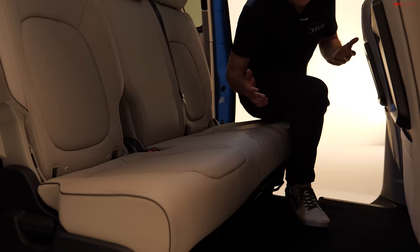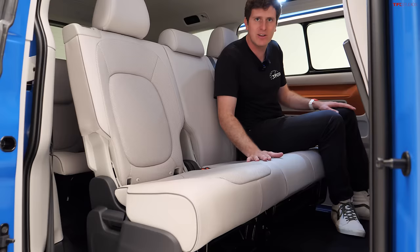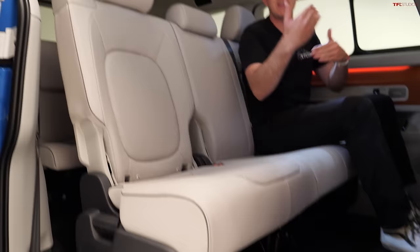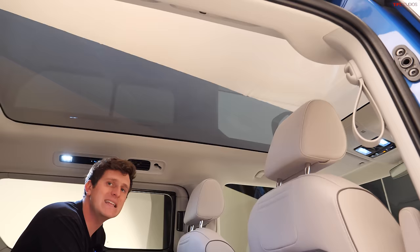Stepping into the backseat of the ID.Buzz — the Volkswagen van has always been known for space and configurability. The second row has a bench seat, but you can configure the vehicle with captain's chairs, making it either a six or seven seater. This is the seven-seat configuration. The bench also slides forward and backward; it's actually a split with two seats and one seat. And the third row does the same, so you can actually maximize the space depending on which row you want to prioritize.